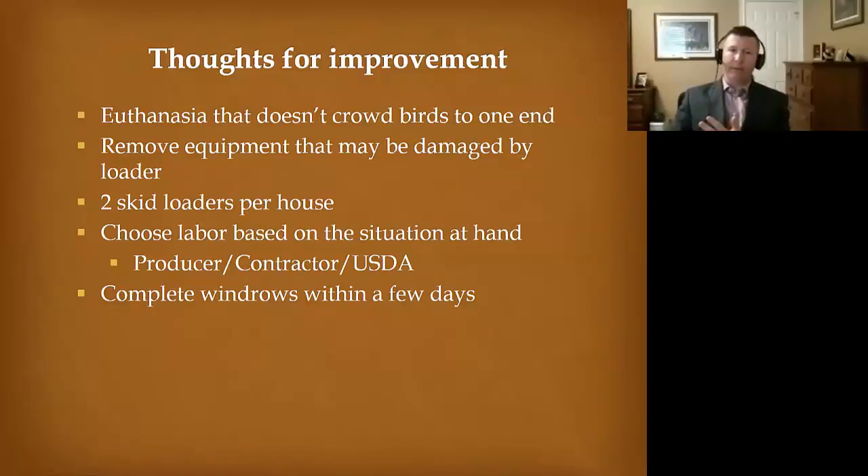I recommend two skid loaders per house on any future event, because my goal is to get in and get out as fast as possible. I don't want this to turn into a 10-day process, especially in warmer climates where you might attract flies.